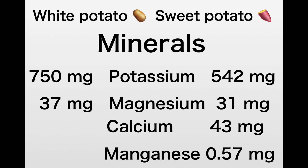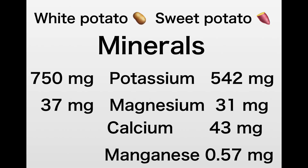Looking at minerals: potassium and magnesium are important for regulating blood pressure and are good cardiac minerals that help with heart contractility, keeping things stable. The white potato has 750 milligrams of potassium whereas the sweet potato has 542 milligrams. For patients with kidney disease who are restricted in potassium intake, it's good to know the sweet potato has less. Magnesium is 37 milligrams for the white potato and 31 milligrams for the sweet potato.